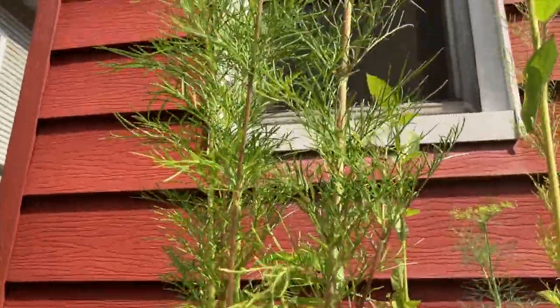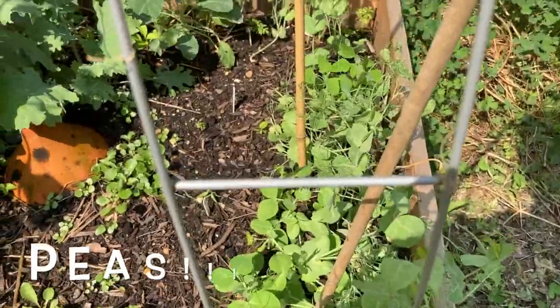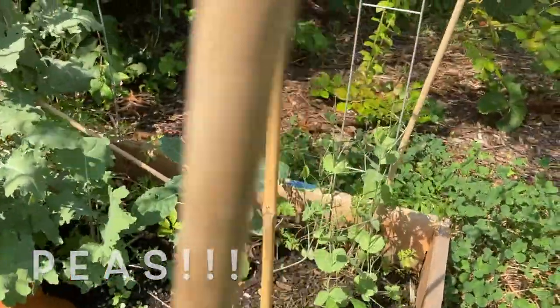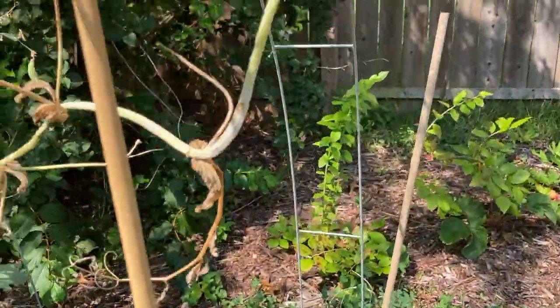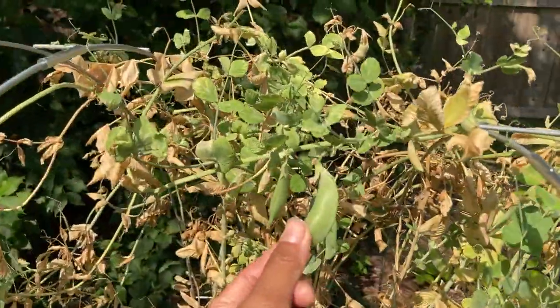Sorrel's over here. And then these big guys are going to be cosmos — flowers for all our bee friends. Remember peas? It's way past the season now, but look, there's new baby peas for the fall. Look at all the peas. And look, this is the end of the peas, but we still have some yummy peas.